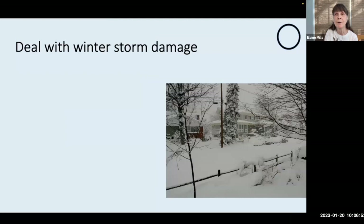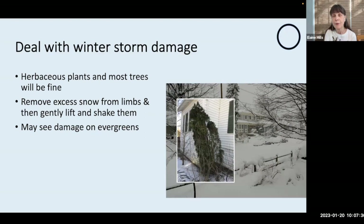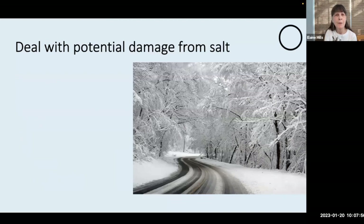Our local conditions here in the Washington, D.C. area are really changing with climate change. Just this week we had balmy temperatures in the 60s, but we still do occasionally have to deal with heavy snowstorms. Our local extension agent advises us that herbaceous plants and most trees will actually be fine — you can simply remove the excess snow from the limbs and gently lift and shake them. Most problems will be seen with damage on evergreens. A native plant like arborvitae might recover with the proper steps, though this poor plant unfortunately didn't recover because I didn't know about the steps at that time.